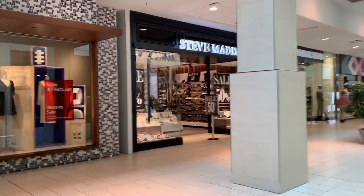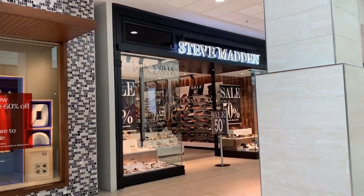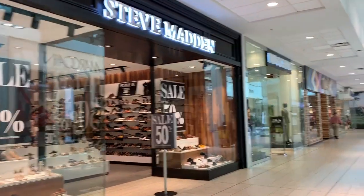Steve Madden, as seen here, is one of my favorite shoe stores. I'm not going to go in today — I'll just show you the different stores in the mall.